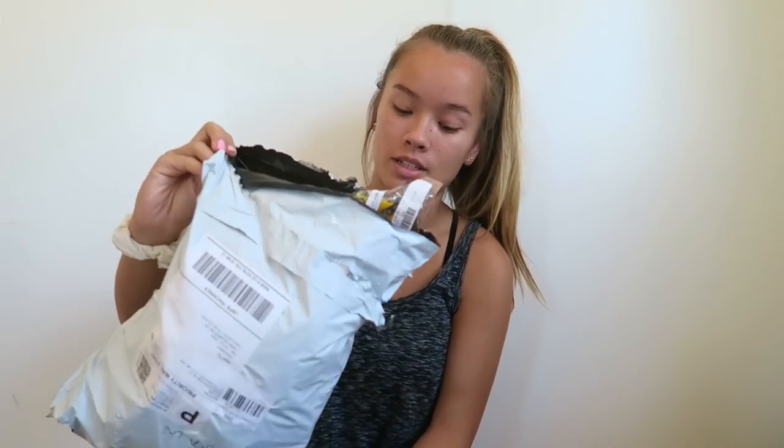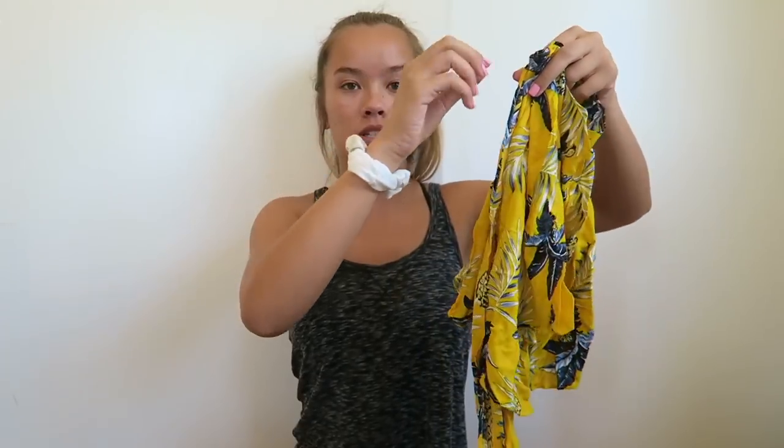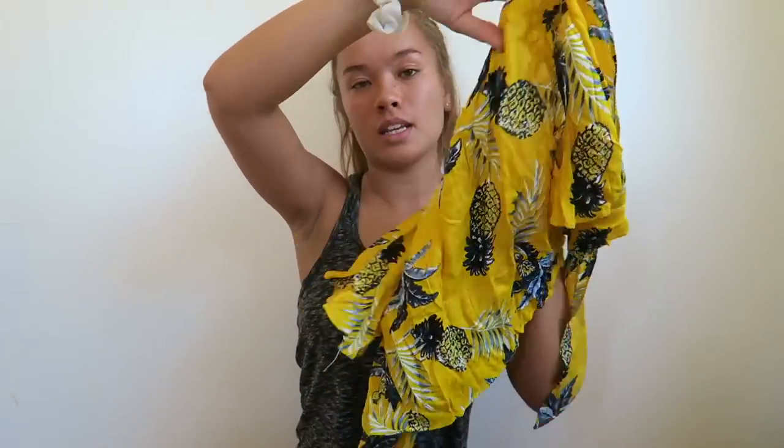The first bag is all clothing pieces — I'll have everything linked in the description box below. The first thing I got is a shirt in a size medium. It was so cheap, like around five dollars — check the description. It's a short sleeve cropped top that you tie in the front, and it's yellow with pineapples all over it. I think it's really cute for summer.